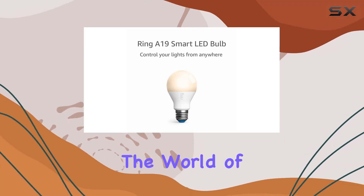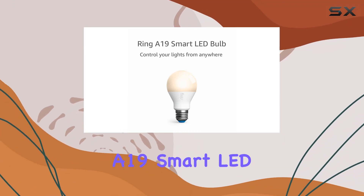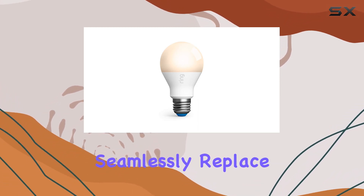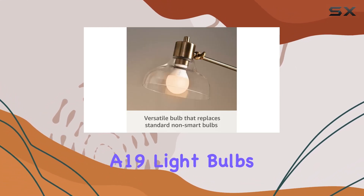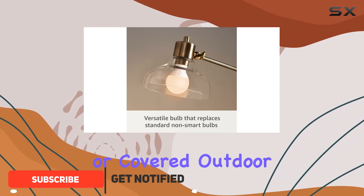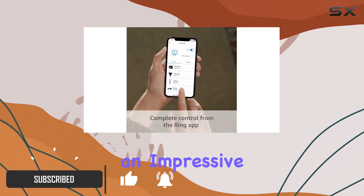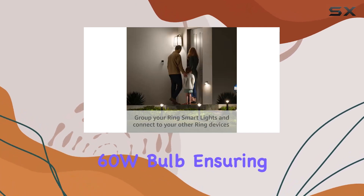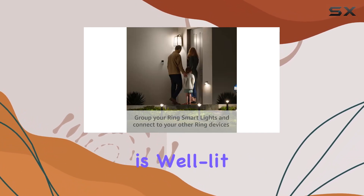Today we're diving into the world of smart lighting with the Ring A19 Smart LED Bulb. This little powerhouse is designed to seamlessly replace your standard A19 light bulbs, fitting into your indoor or covered outdoor fixtures. With an impressive 800 lumens of light output, it's equivalent to a traditional 60W bulb, ensuring that your space is well lit.